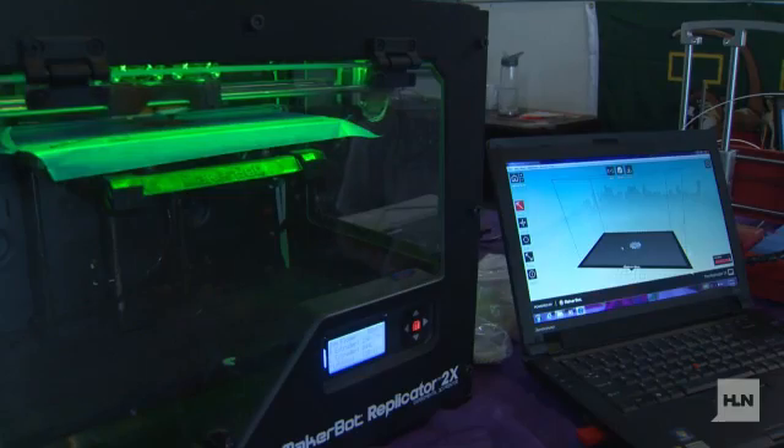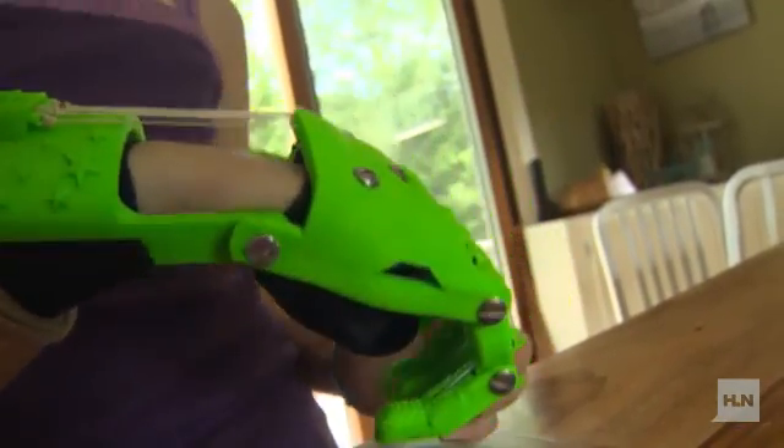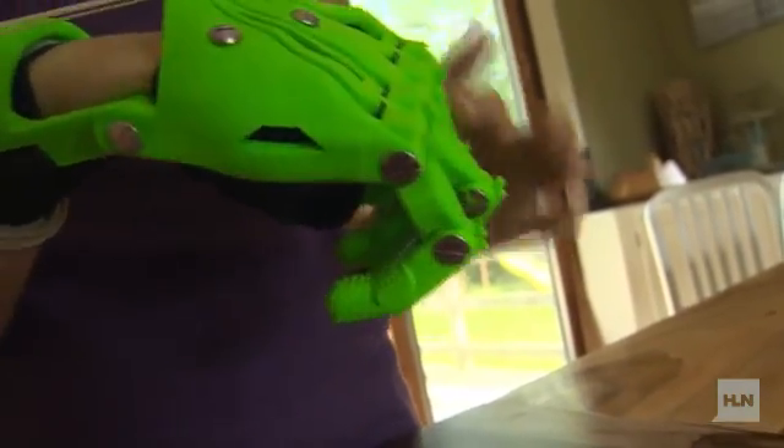The printer lays down thin layers of plastic into a design made on a computer. Sierra connected with a company called Enable, based out of Chicago. The company makes the computer models of these hands for children. They sent Sierra a tutorial. To work it, you bend your wrist and it pulls these strings back, and they go all the way through the fingers.